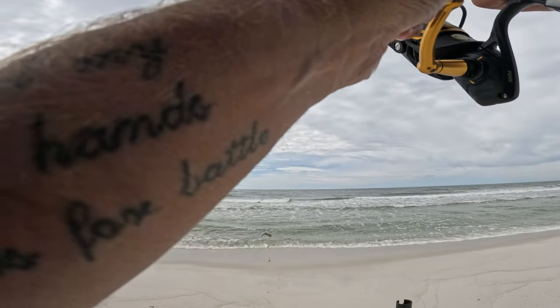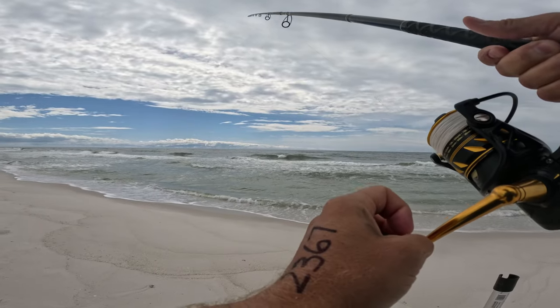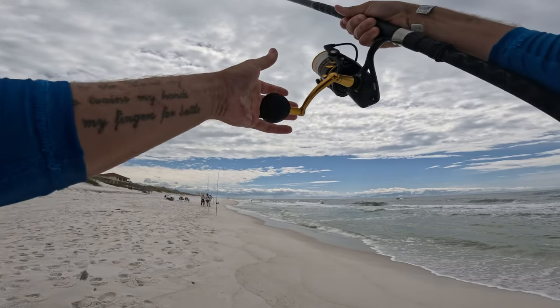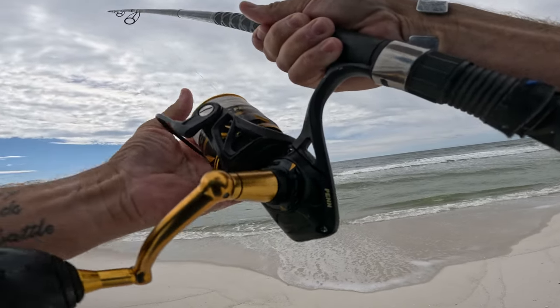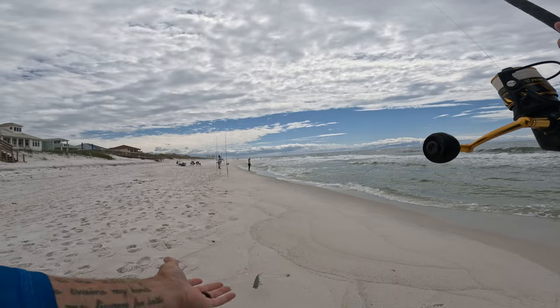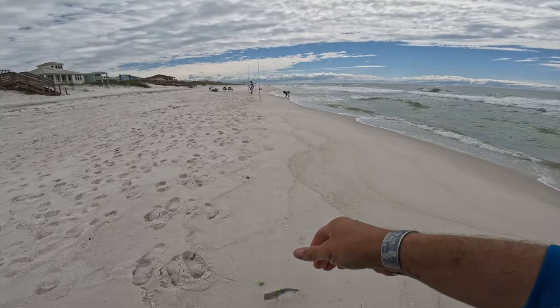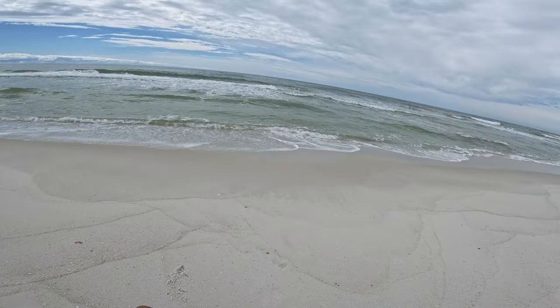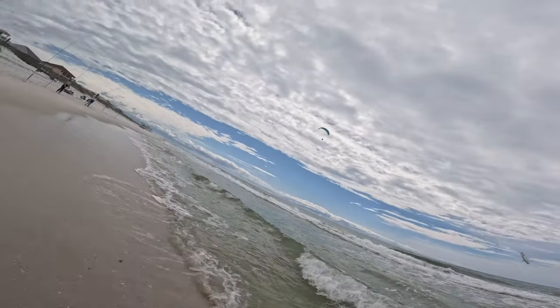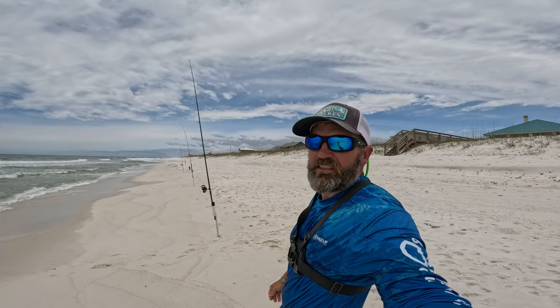Looks like a little whiting and I think it just came off. And there's a nice catfish — he's all wrapped up in my line. Nice catfish, get out of here.